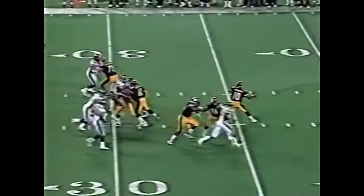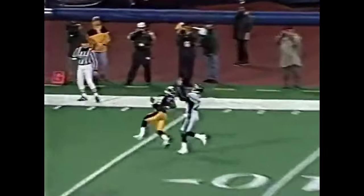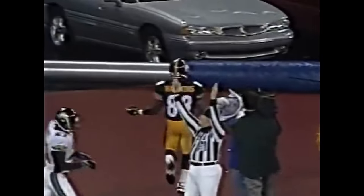Spotted at the 28, second and nine. Stewart to the end zone — touchdown! Courtney Hawkins!